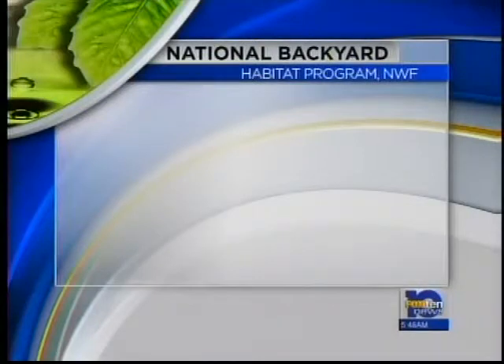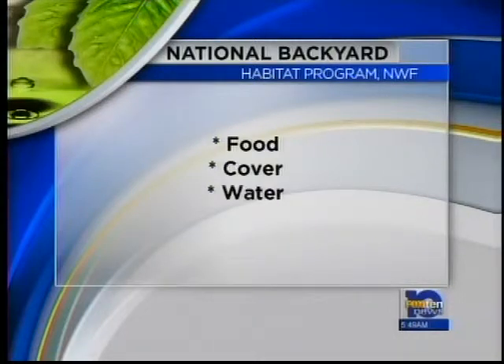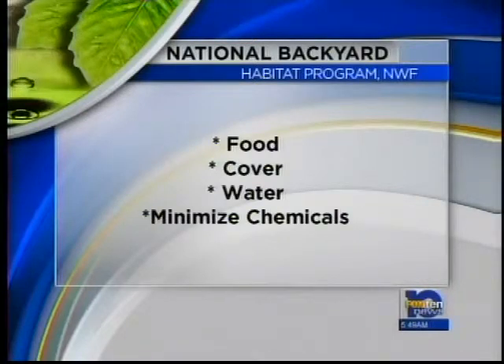To qualify for this program, there are a couple of things you need to do. You need to have food for wildlife, which can be anything from holly berries to acorns to nectar from flowers. You also need to have some cover — an area where wildlife can raise their young, so that would be things like bushes, trees, or maybe prickly plants. Your yard also needs to have a source of water, which could be from a fountain or a birdbath. And you need to minimize the chemicals you use in your yard.